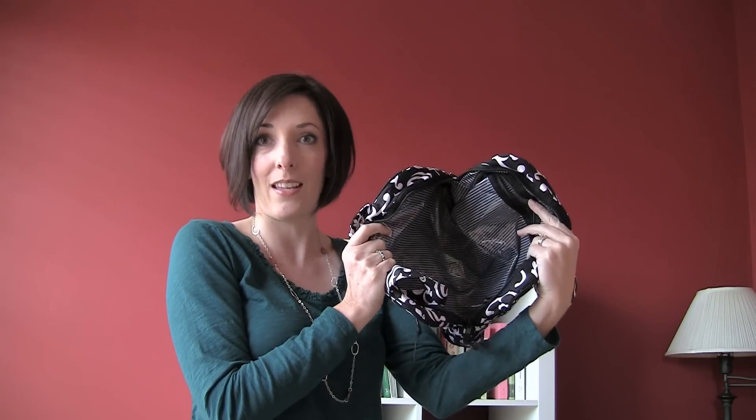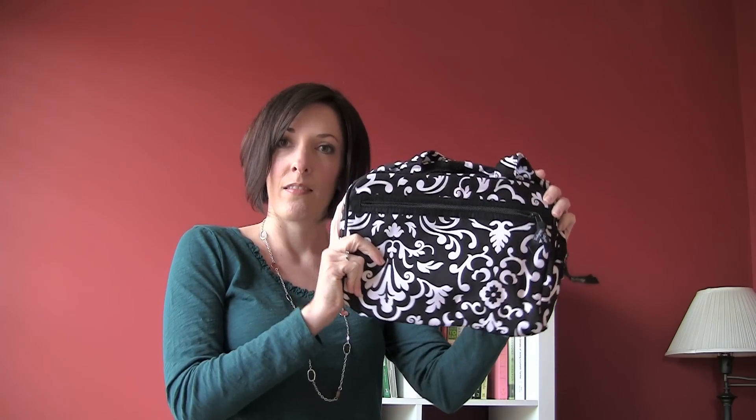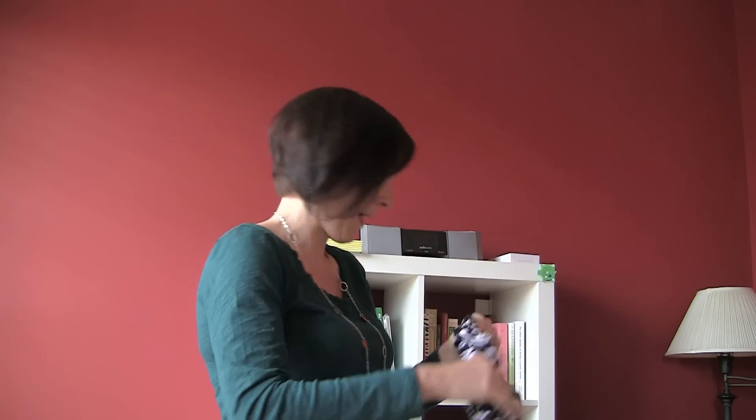The inside is lined with clear plastic so you can clean it out and keep it nice and neat rather than throwing it away when you spill your foundation inside, which is what I usually end up doing with my makeup bags. I just love the pattern — isn't that pretty? It's a really nice black and white pattern.